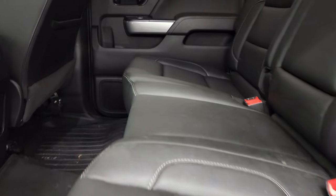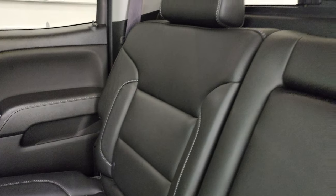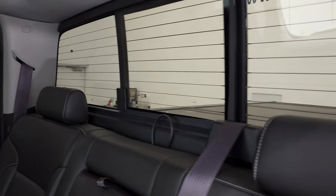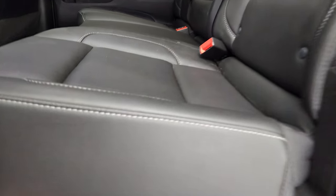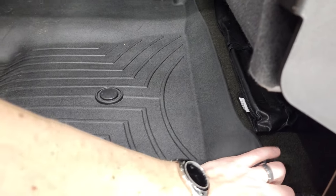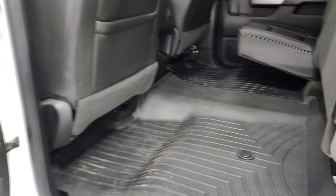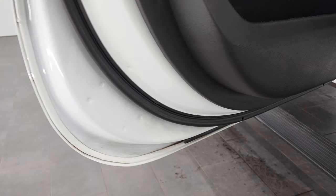The back seats are just as clean as the front — no rips or tears back here. It does have the LATCH child safety system for car seats and a power sliding rear window with built-in rear defrost. The seats are in really nice shape and fold up for extra storage. You get WeatherTech floor mats back here too, which keeps the carpeting looking like new. You also get the Z71 trim on the doors, and the bottoms of the doors all look very good on this truck.